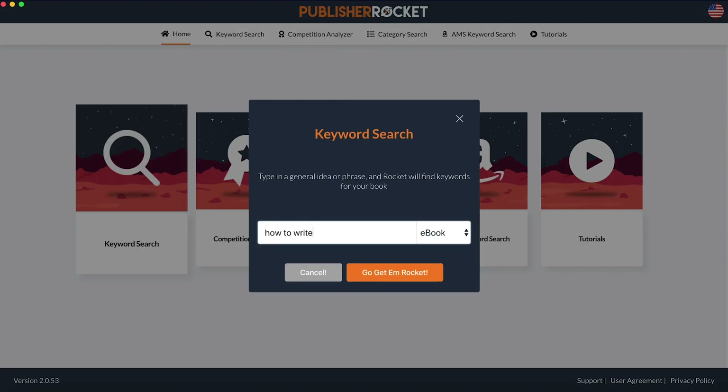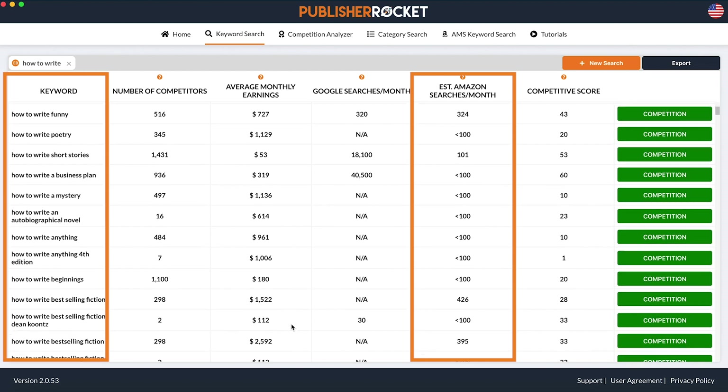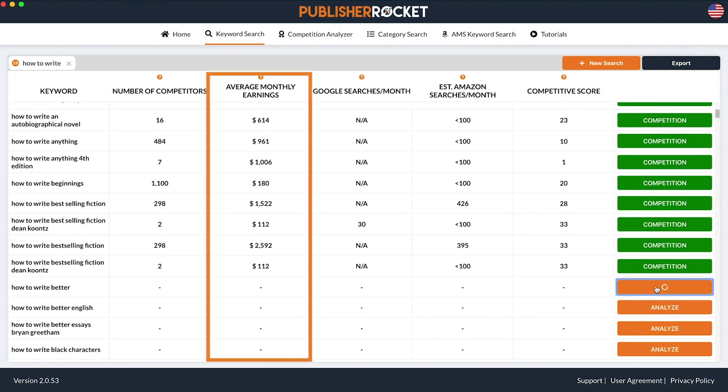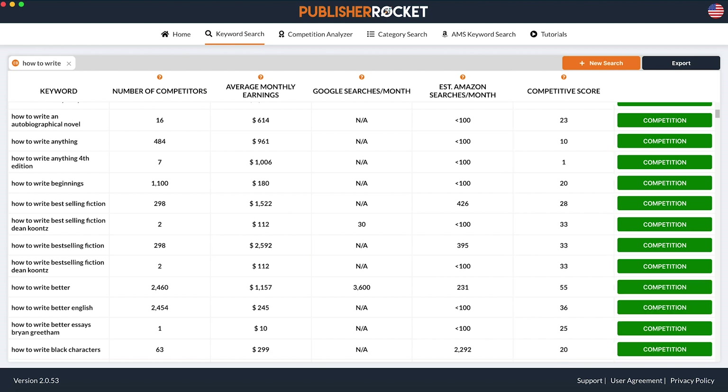The keyword feature will help you to see which phrases and how many shoppers type that phrase into Amazon when looking for a book, how much money those books are making, and how hard it would be to beat them, thus giving you all the information you need to pick the best keywords for your book.